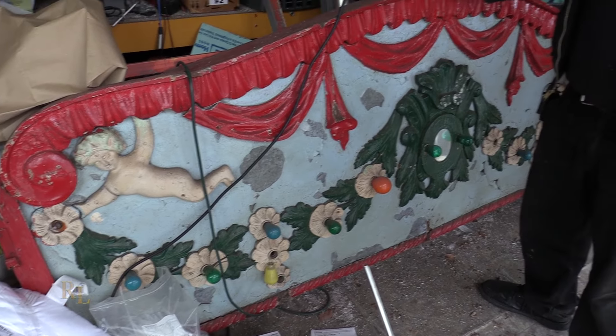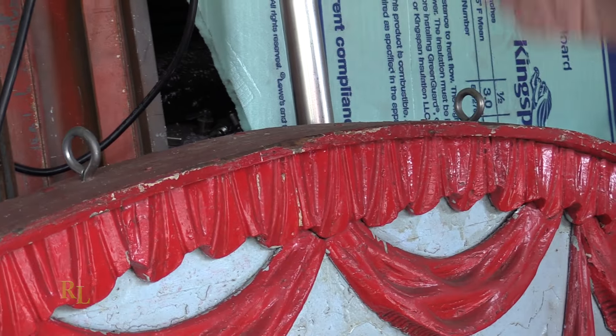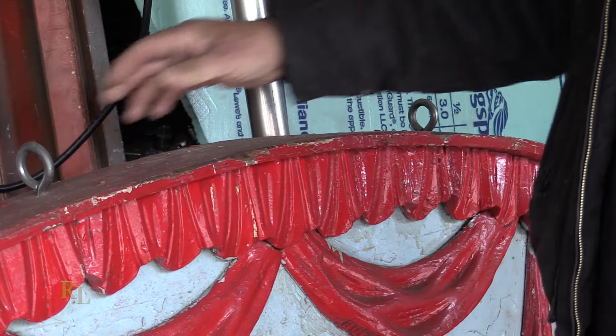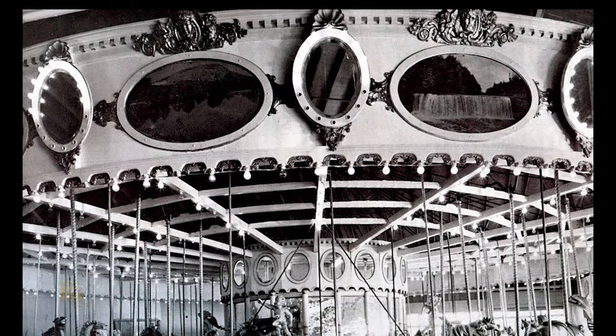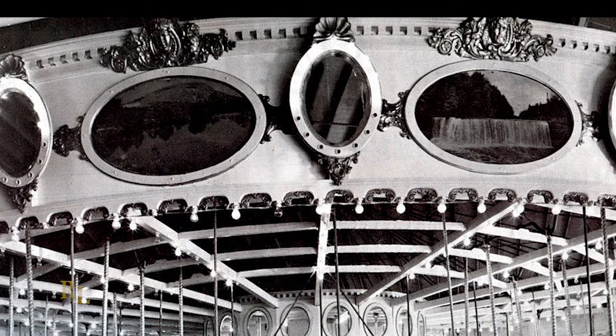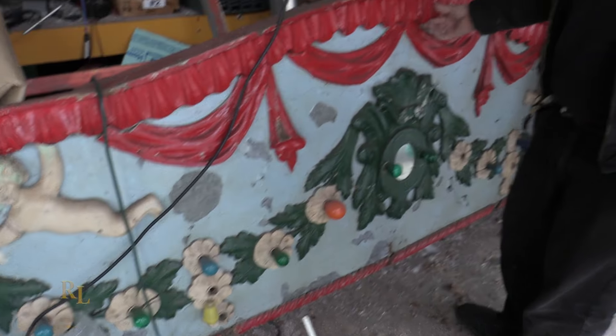So now I get to see my merry-go-round rounding board. This is the kind of thing that belongs hanging on a wall — there are actually eye hooks in it. What is a rounding board? When you look at a merry-go-round, on the top there's the crown that goes all the way around — it's curved and usually has lights on it, decorations, some mirrors here and there depending on how ornate the carousel is and how big the machine is.